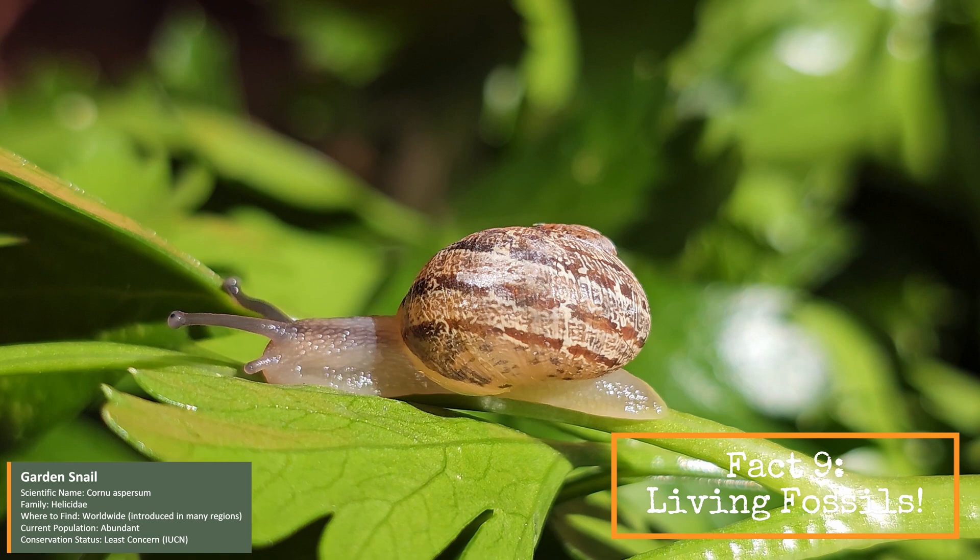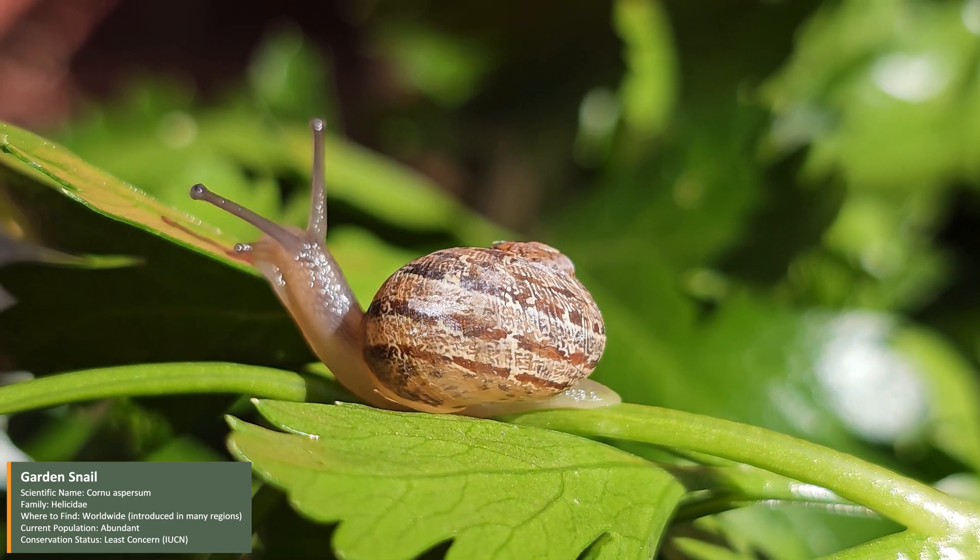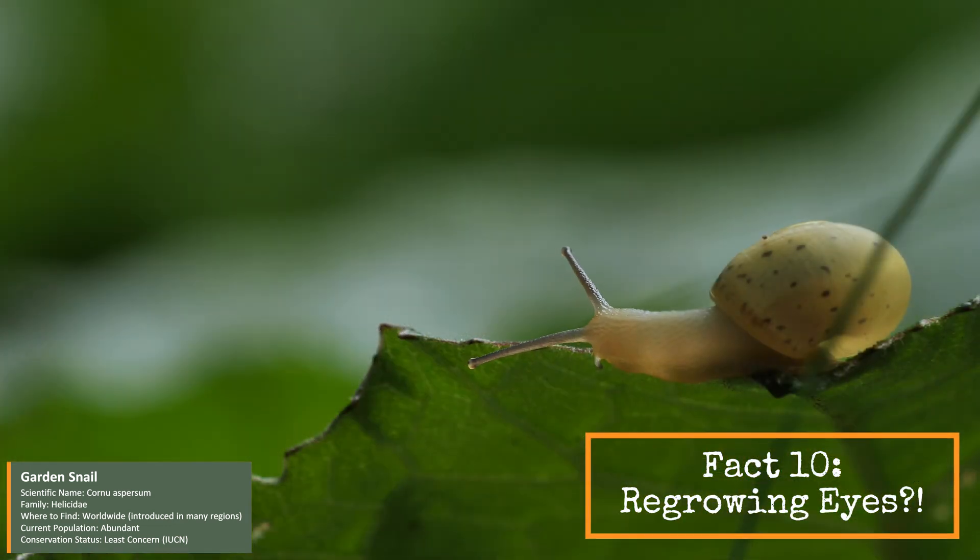Snails have been around for over 500 million years. They've seen dinosaurs come and go, and they're still here today. If a snail loses an eye, no problem — it can regenerate and grow a new one over time.